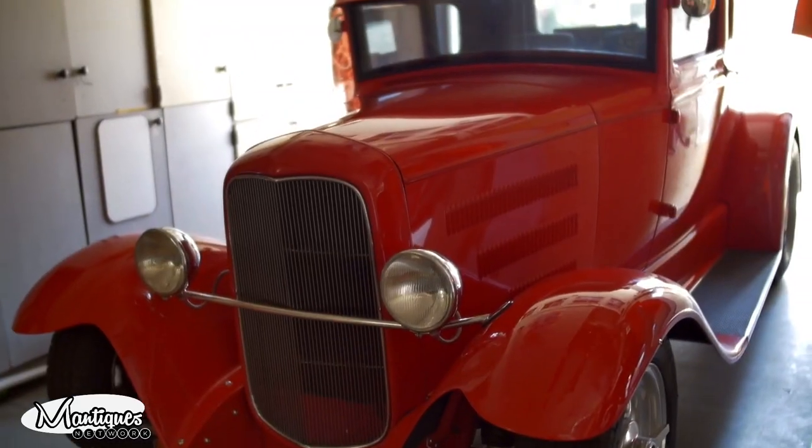Follow Jim and Jeff from nine to five or after hours as they buy, sell, and restore the coolest stuff for the coolest collectors worldwide.